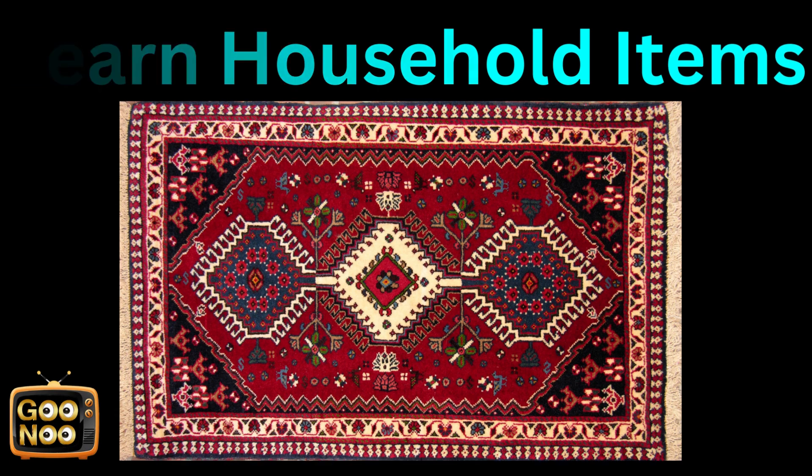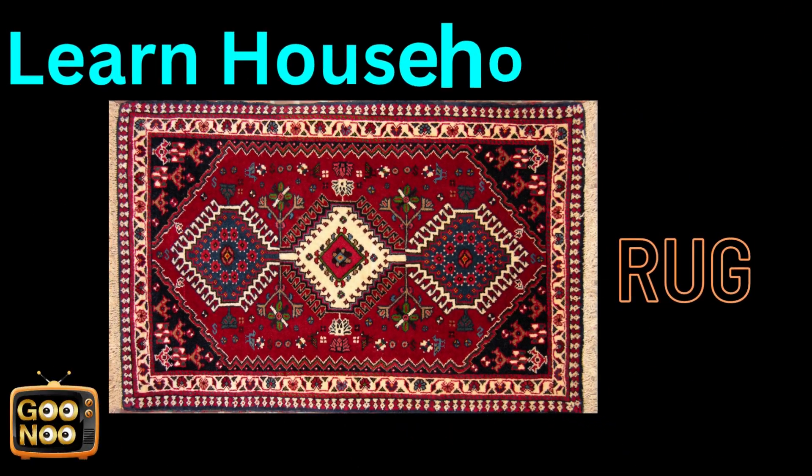What is this? Any guesses? This is known as a rug.